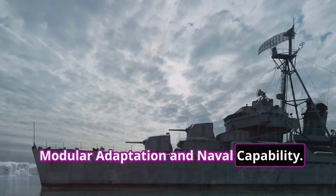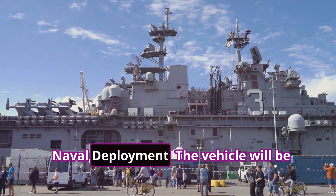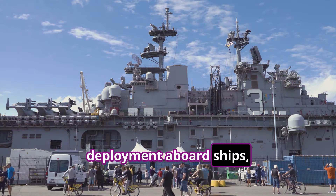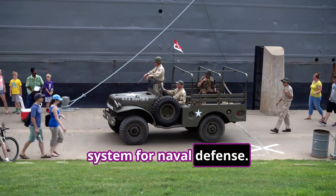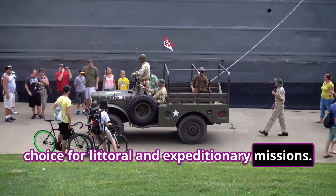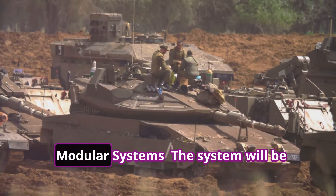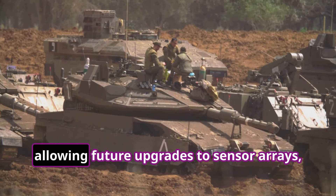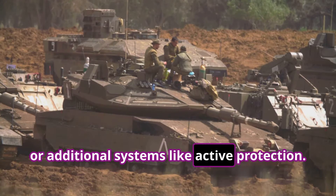Modular Adaptation and Naval Capability — Naval Deployment: the vehicle will be equipped with secure attachment points for deployment aboard ships, allowing it to function as a SHORAD system for naval defence. This capability makes it an excellent choice for littoral and expeditionary missions. Modular Systems: the system will be designed with modularity in mind, allowing future upgrades to sensor arrays, weaponry, or additional systems like active protection.